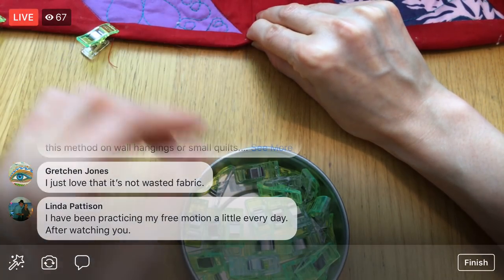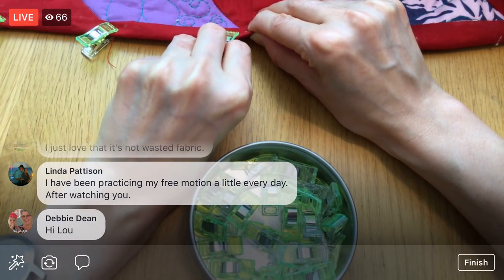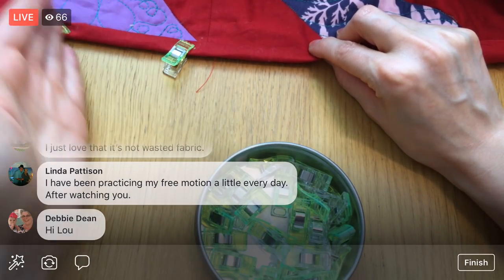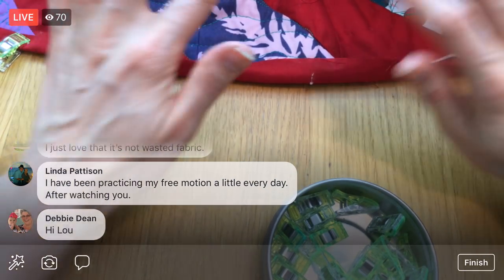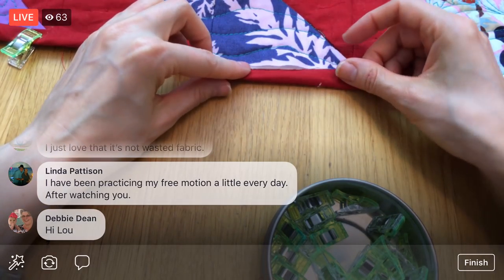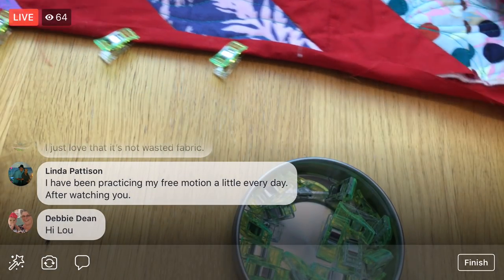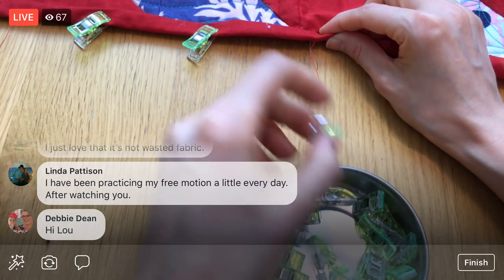Someone mentions they've been practicing free motion quilting a little every day after watching. That's awesome! I think doing it every day really helped me a lot. I could tell when we'd have the weekend and the days I worked on Splendid Sampler 2 blocks — I could definitely tell when I wasn't doing it every day. It's definitely a good everyday-practice type thing to keep the skills up.